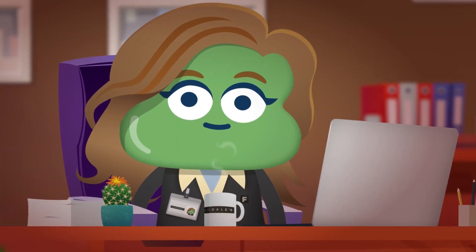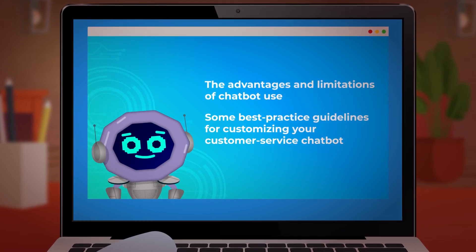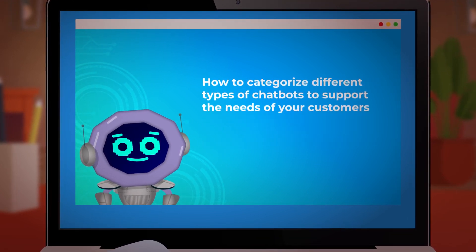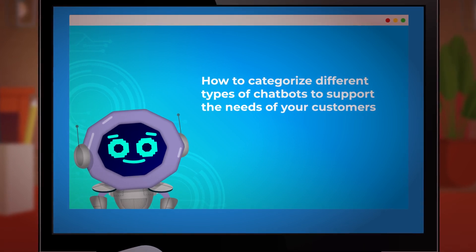This course will give you an introduction. You'll learn about the advantages and limitations of chatbot use and some best practice guidelines for customizing your customer service chatbot. You'll also learn how to categorize different types of chatbots to support the needs of your customers.